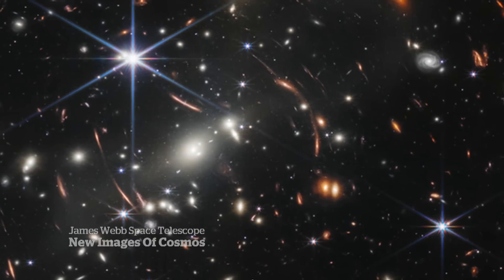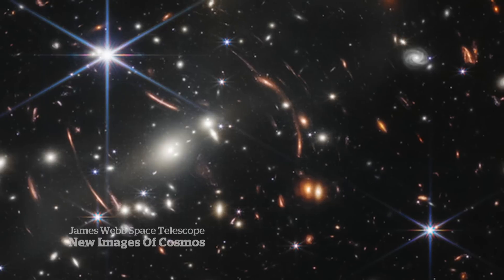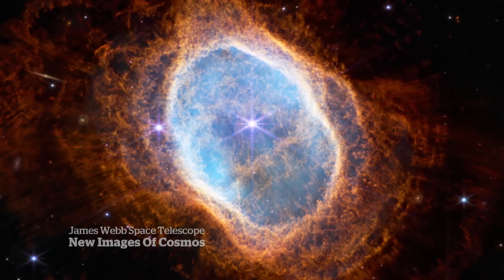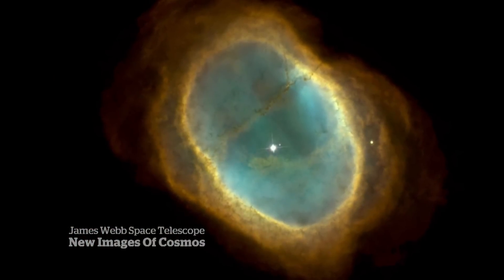A closer look shows the layers of detail. Red specks in the background are distant galaxies from more than 13 billion years ago. Also released: this display of gas and dust expelled from a dying star — compared to what the Hubble was able to capture before.